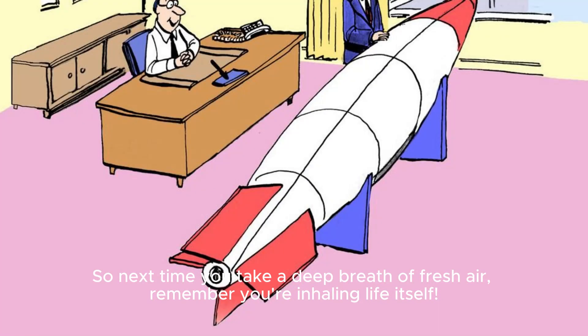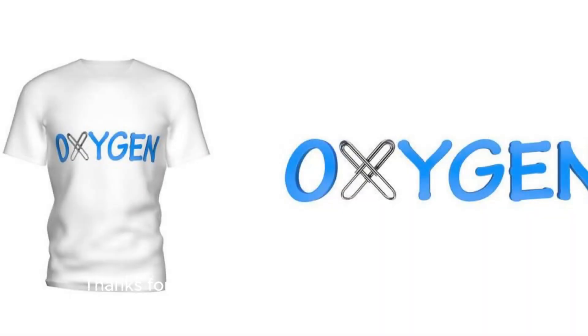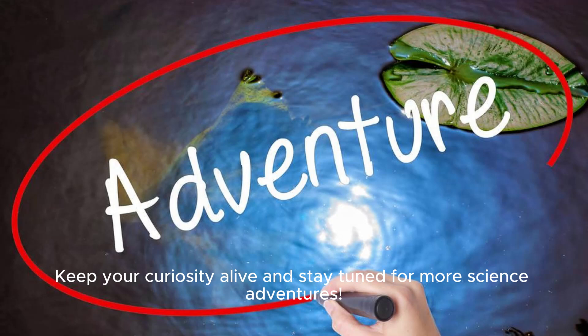So next time you take a deep breath of fresh air, remember you're inhaling life itself. Oxygen is truly a remarkable element, keeping us alive and fueling our amazing planet. Thanks for joining us on this exploration of oxygen — keep your curiosity alive and stay tuned for more science adventures.